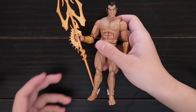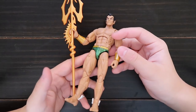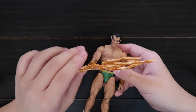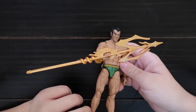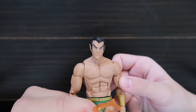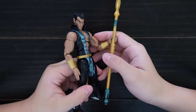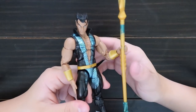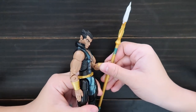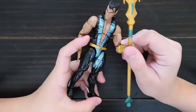This is Namor. He doesn't have many clothes, and he comes with this giant trident. Here is a different Namor from Walgreens — this was a Walgreens exclusive. Here is the face, and it comes with a different trident. This one he has clothes on.